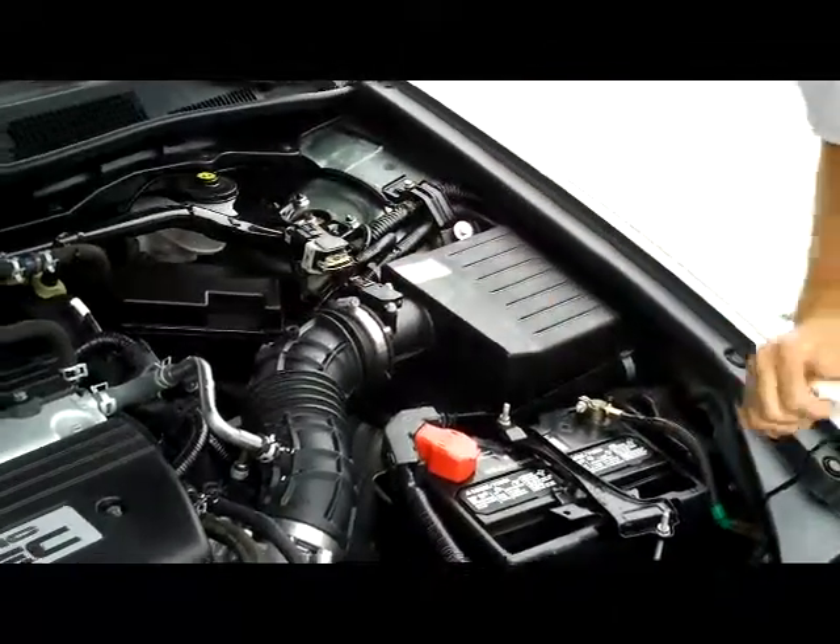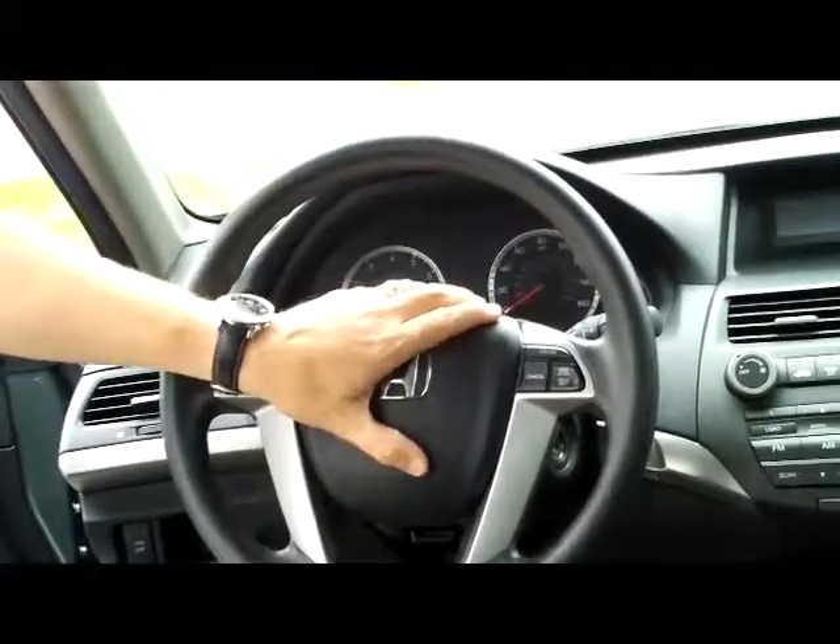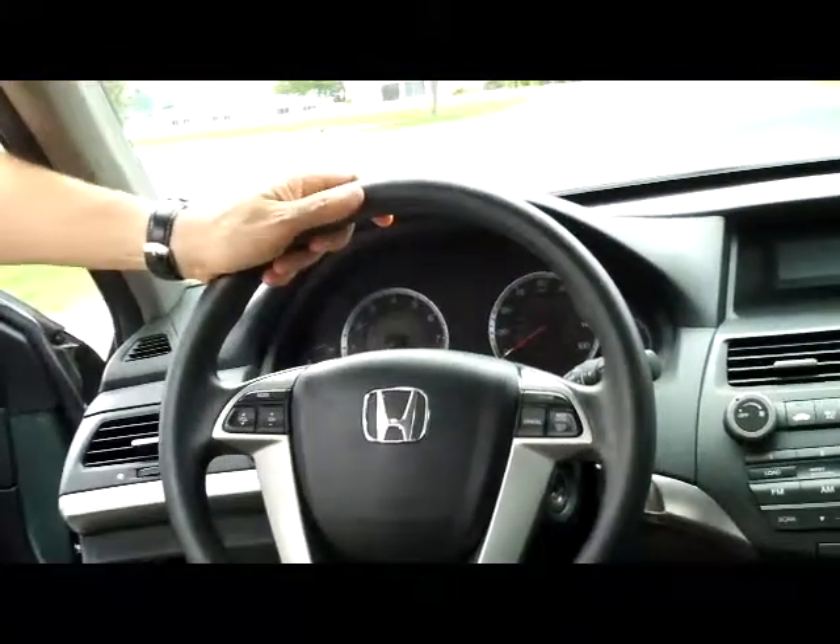Centrally located fuse box and the Accord is a 5 star crash test rated car. In the interior you have safety for everyone. Reduced force driver and passenger side airbags. Side impact airbag. Side curtain airbags for the front and the back.